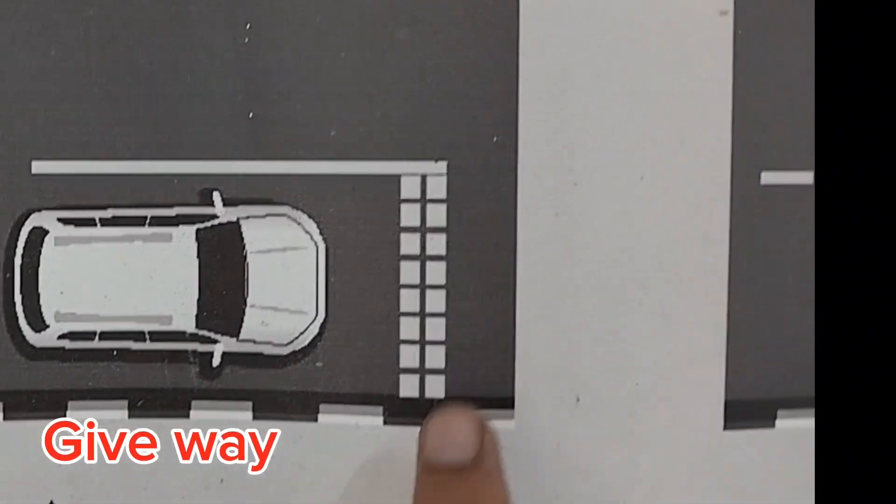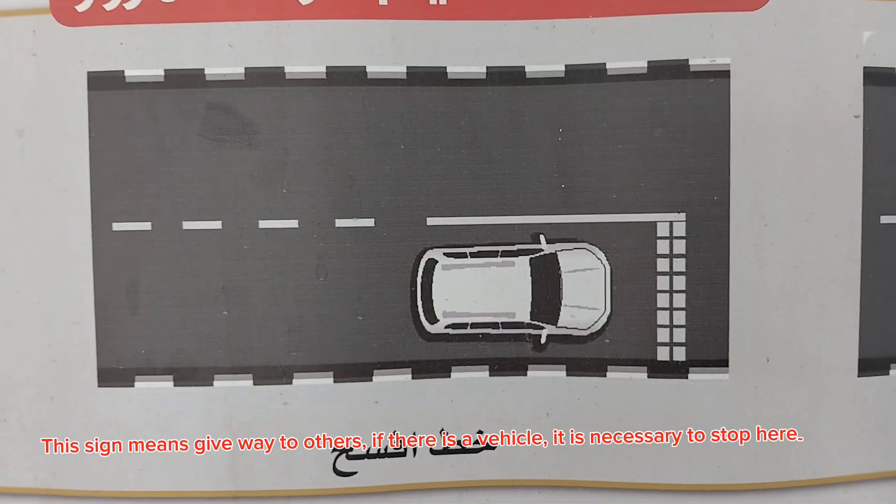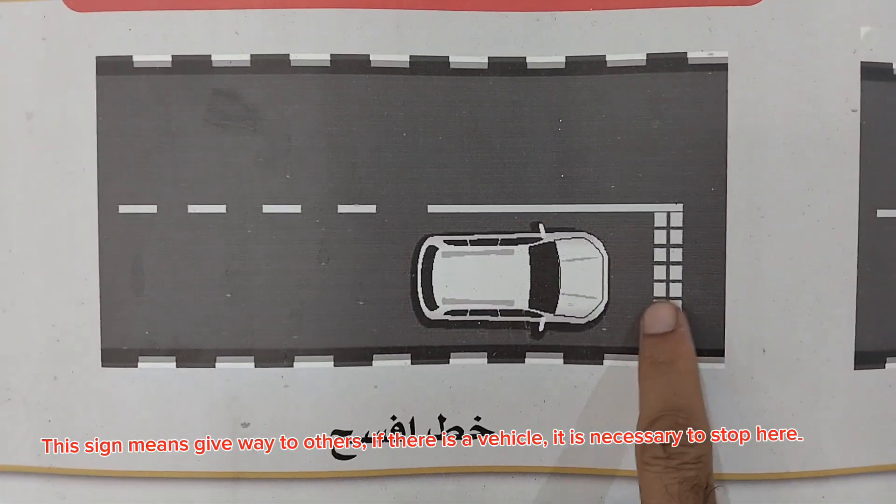Give way. This sign means give way to others. If there is a vehicle, it is necessary to stop here.